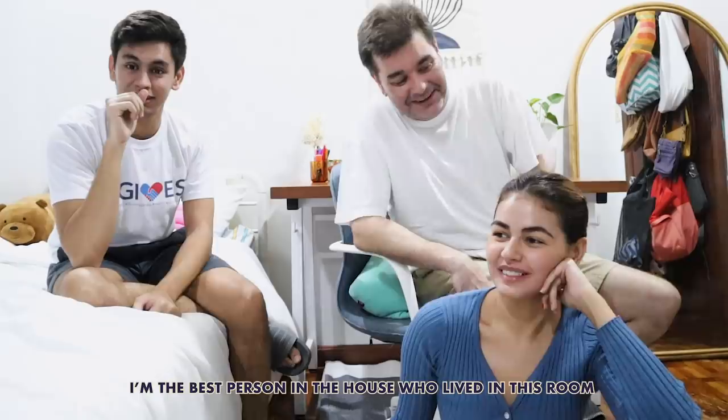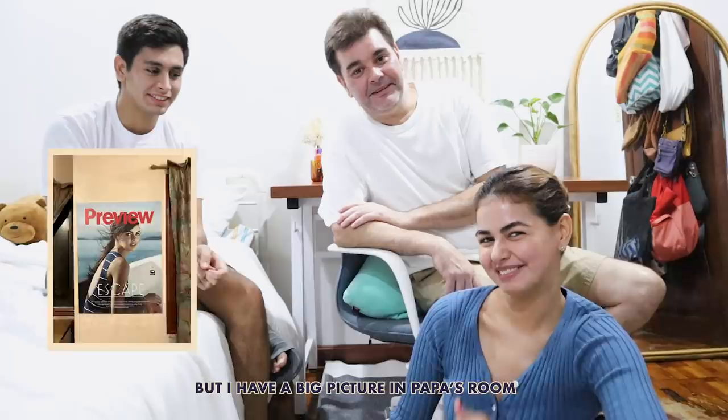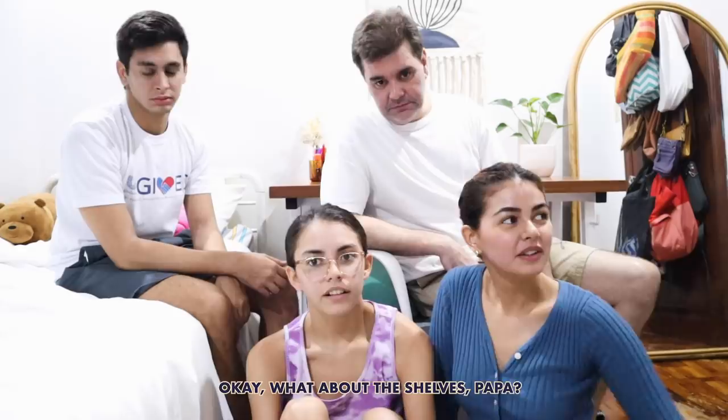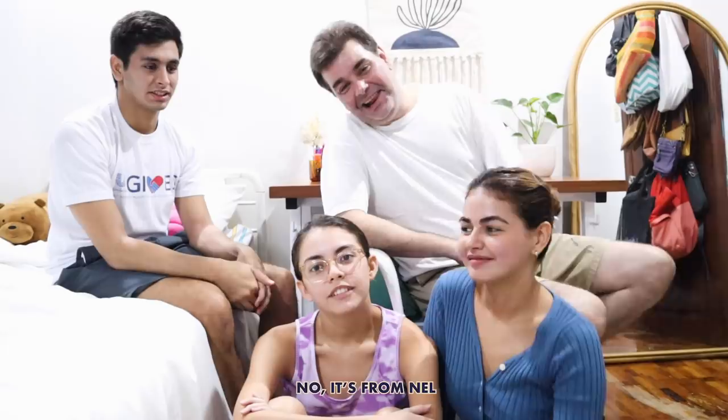Papa, how long have we had this room? Forever! And was I the best tenant? You can answer honestly. Okay, you're the best tenant. Do you miss me? No. I miss you! I was saying I don't have a picture here, but I have a big picture in Papa's room. Papa did a really good job — he's a great handyman. I think this is the best the room has ever looked, except for when we first moved in. How did you install the shelves, Papa? Barena — he borrowed it from his aircon peeps. Nell, thank you for the Barena!